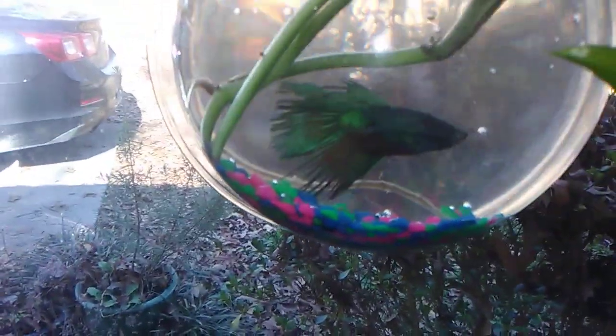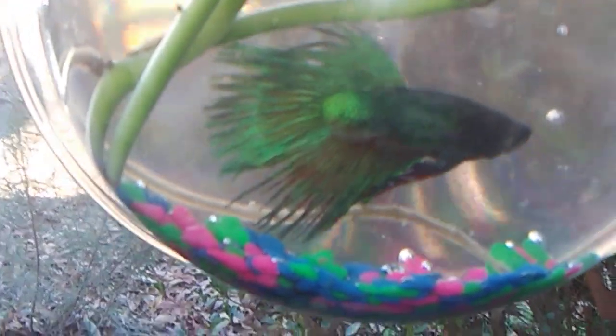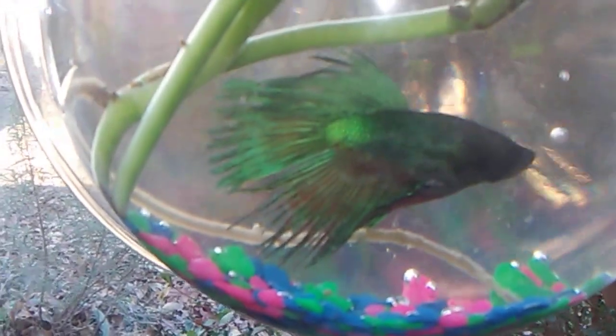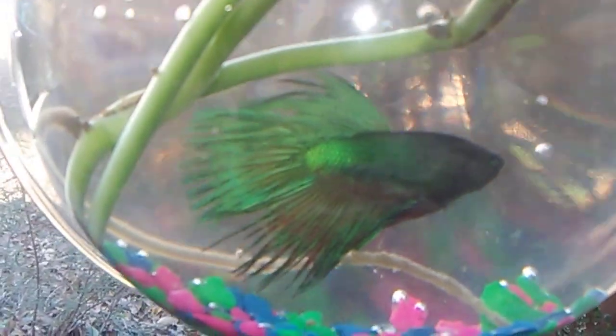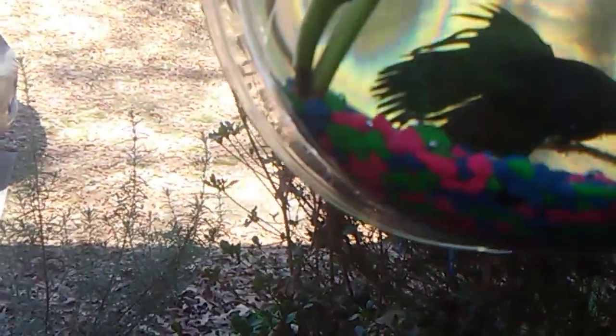Hey everybody, this is Nature Walks with On, and I got a new crown betta fish for you all to see. I hope you enjoy — God bless and Jesus loves you all. This is a crown betta fish, and he is a turquoise one. He looks like he's a triple crown because he goes all the way down and doesn't have anything in between.